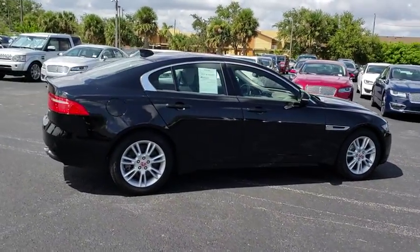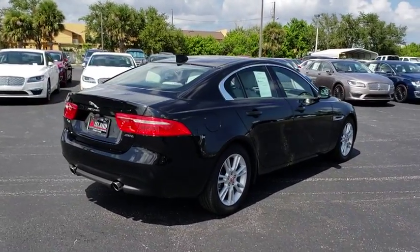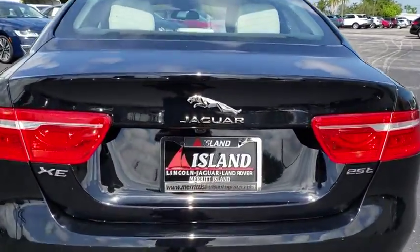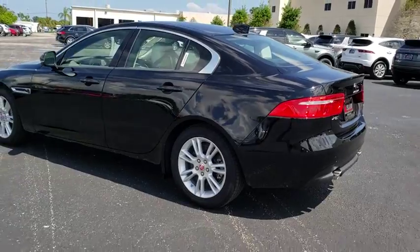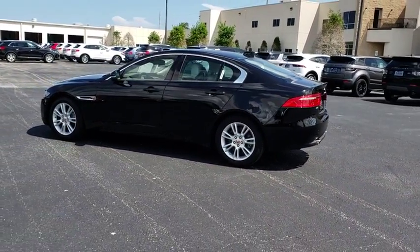Anti-lock braking system, traction control, keyless entry, remote engine start, stability control, backup camera, steering wheel audio controls, power passenger seat, leather wrapped steering wheel, Bluetooth, power steering, adjustable steering wheel, keyless start, auto dimming rear view mirror, cruise control, floor mats, four wheel disc brakes, aluminum wheels, climate control.